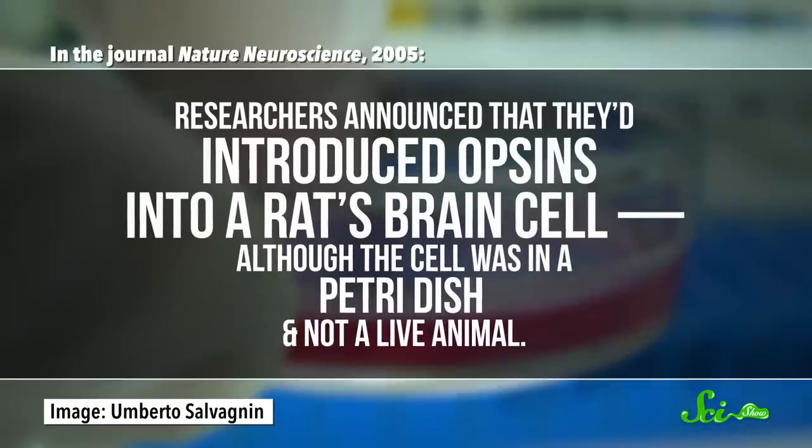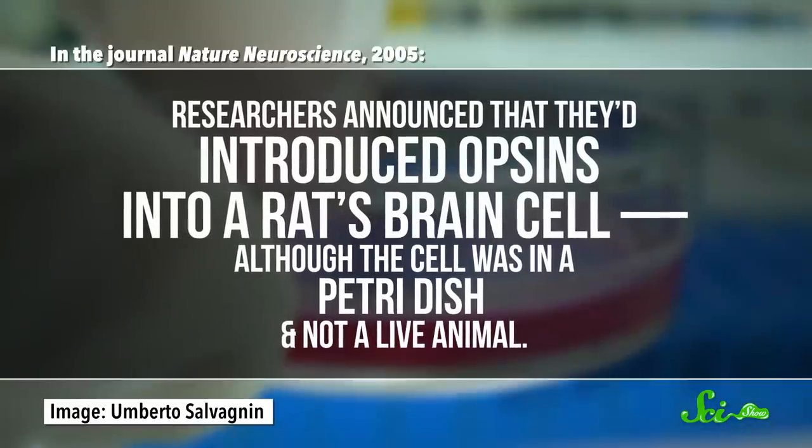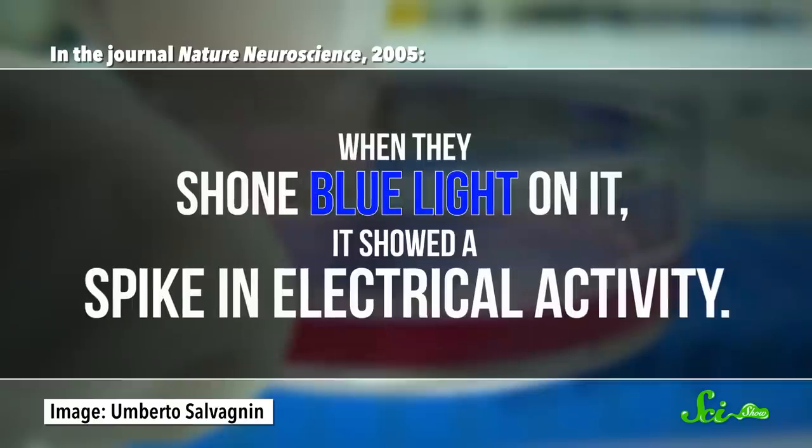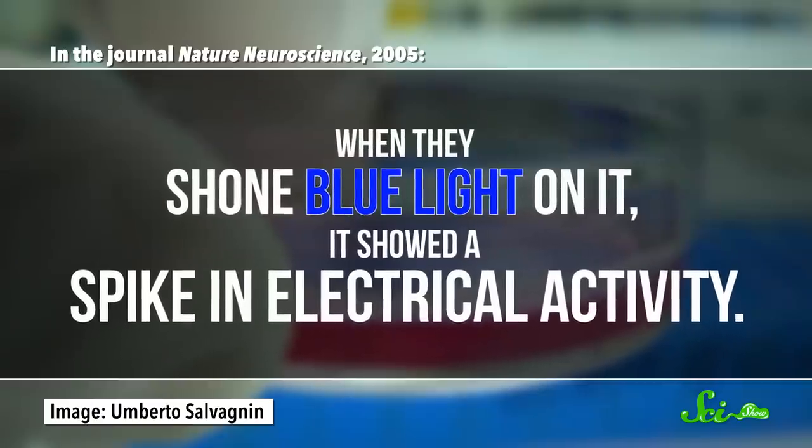They realized that if they could somehow get these opsins into animal cells, they'd be able to control the ion channels in the fast, accurate way they needed. And in 2005, they did it for the first time. In the journal Nature Neuroscience, researchers announced that they'd introduced opsins into a rat's brain cell, although the cell was in a petri dish and not a live animal. When they shone blue light on it, it showed a spike in electrical activity — essentially, they had made a light-sensitive brain cell.